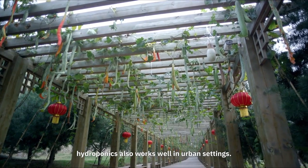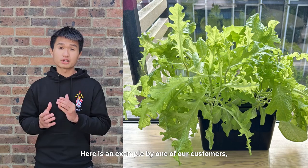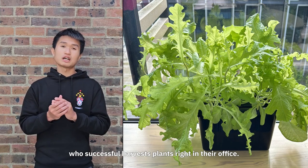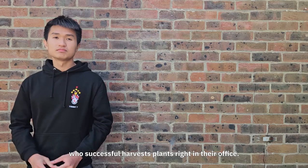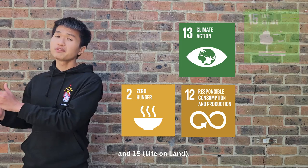Hydroponics also works well in urban settings. Here is an example by one of our customers who successfully harvests plants right in their office. With sustainable agriculture practice, it not only tackles SDG 13, but also 2, 12, and 15.